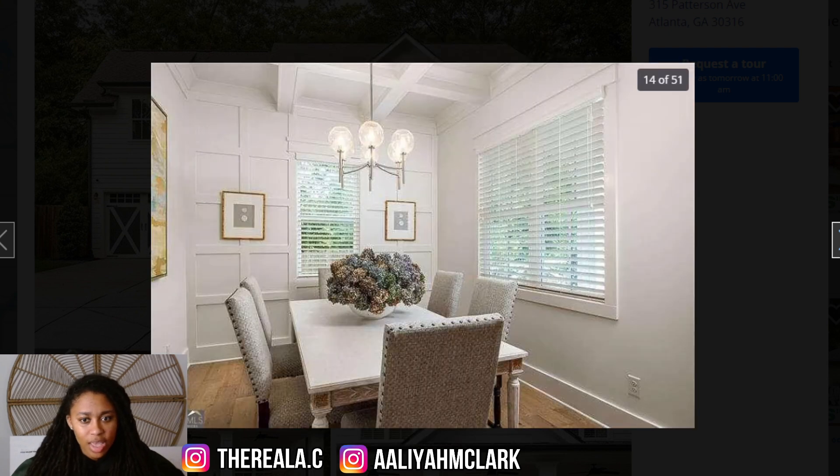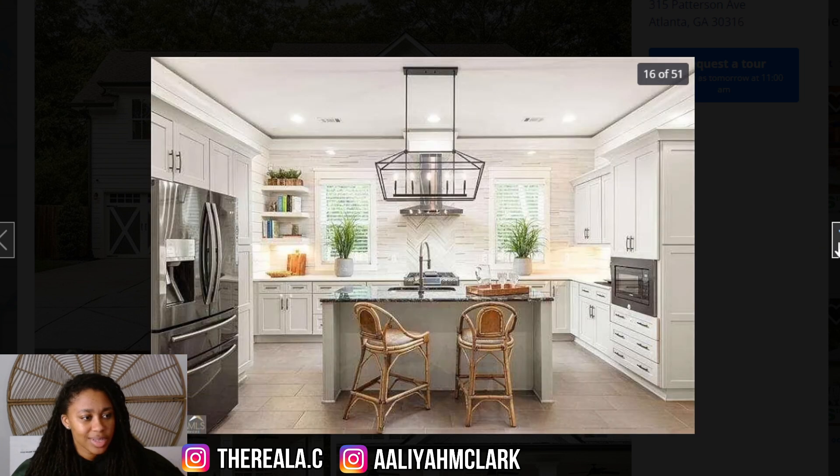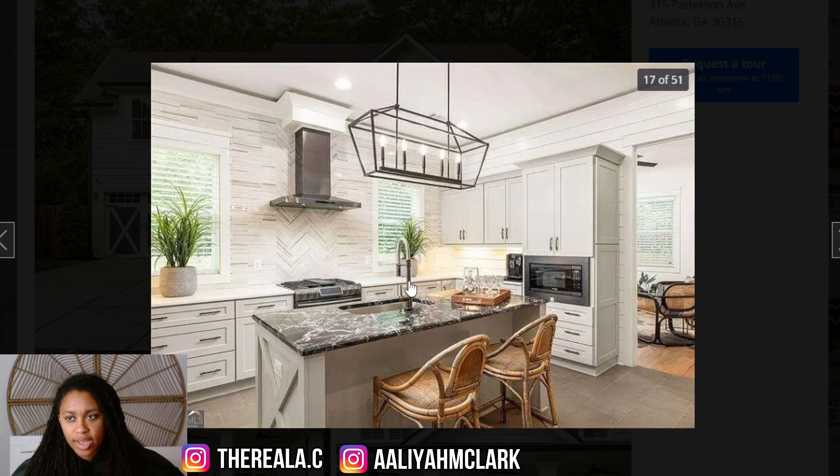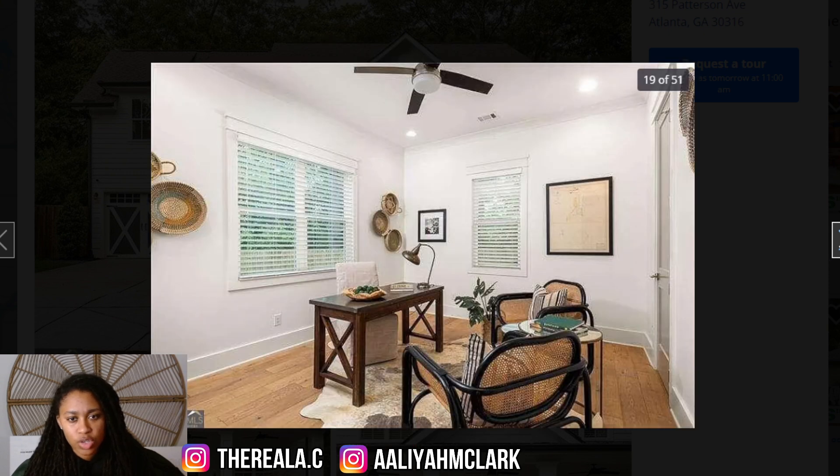The pictures just look horrible — it's so blurry and pixelated, it's ridiculous. But anyway, the kitchen is okay from what I can tell. They kept it simple. I like the light fixtures — it's definitely decent, nothing too crazy. They've got a gas stove in there.